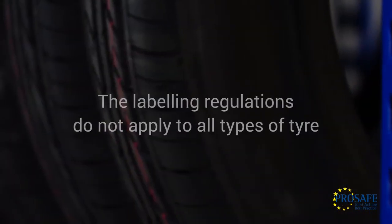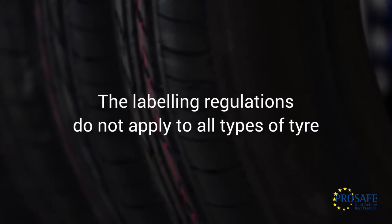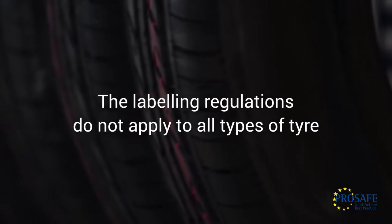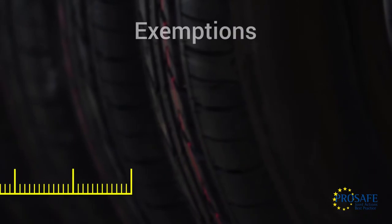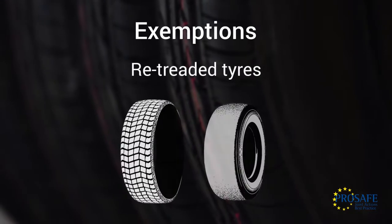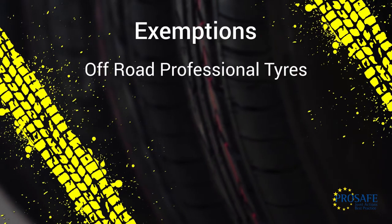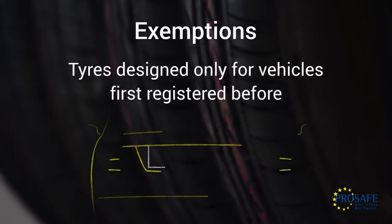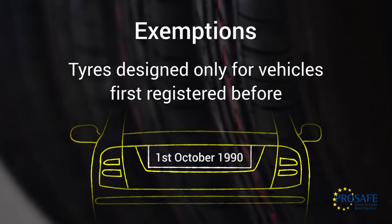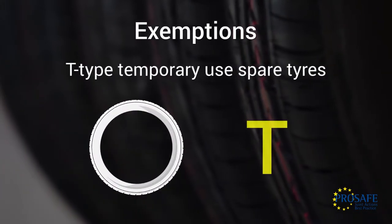Firstly, we need to be aware that the labelling regulations do not apply to all types of tyre. The following are exempt: tyres manufactured before the 1st of July 2012; retreaded tyres; off-road professional tyres; tyres designed only for vehicles first registered before the 1st of October 1990; and T-Type temporary use spare tyres.